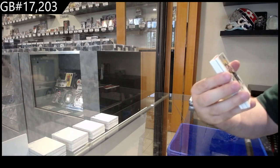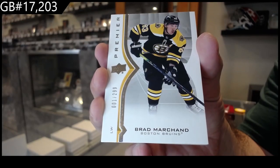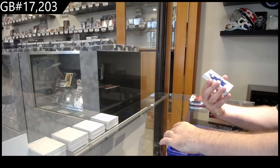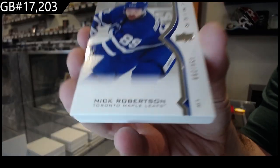We've got a Boston Bruins, number one of 299 — Brad Marchand. It's our second number one tonight. And number 299 rookie for the Maple Leafs, Robertson.